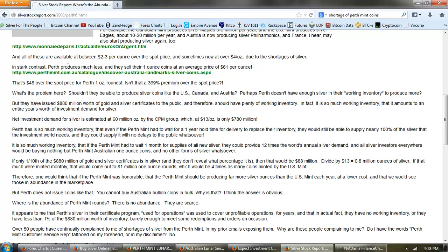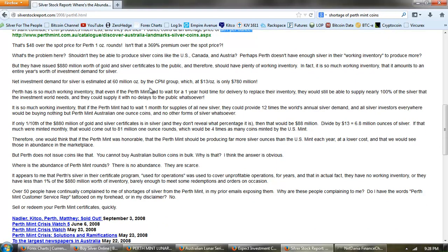In stark contrast, Perth produces much less, and they sell their one ounce coins at an average price of $61 per ounce — that's $48 over the spot price for Perth one ounce rounds. Isn't that a 369% premium over the spot price? What's the problem here? Shouldn't they be able to produce silver coins like the US, Canada, and Austria?